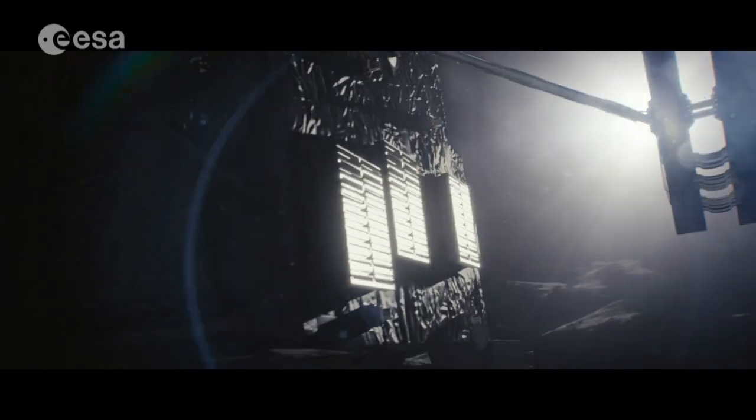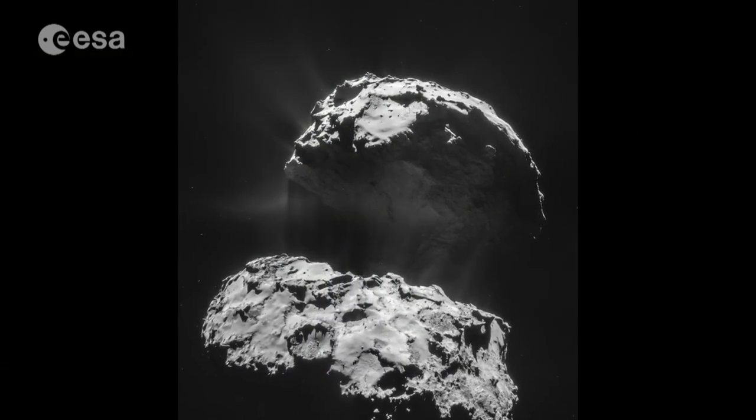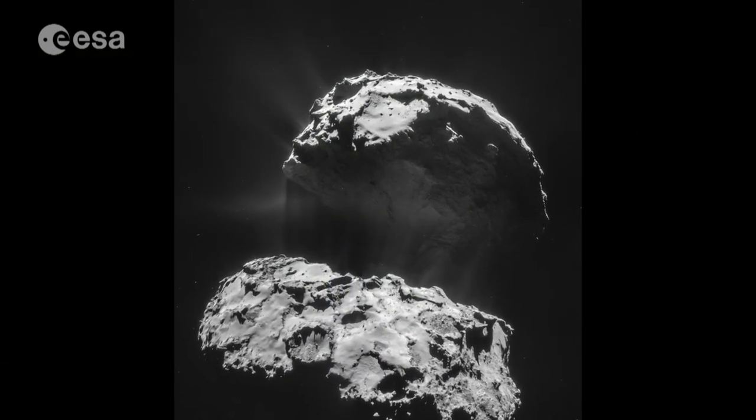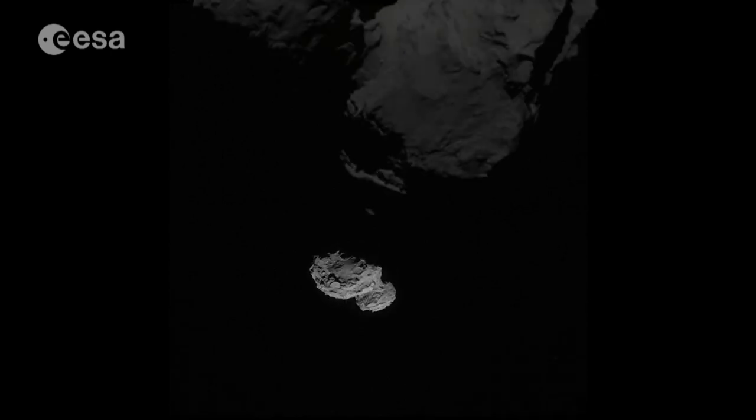It's been an extraordinary year for the Rosetta mission. Since landing on Comet 67P Churyumov-Gerasimenko, the combination of continual data from the orbiter plus several days' data from the Philae lander has provided a comprehensive picture of a remnant from our solar system billions of years old.